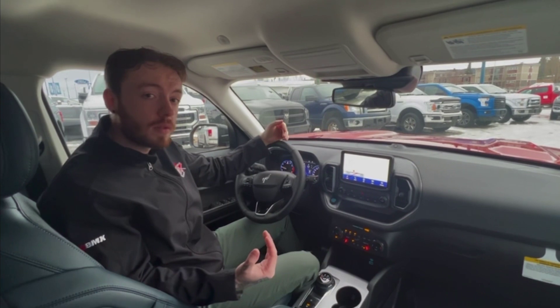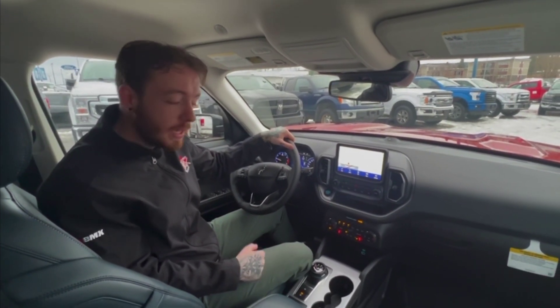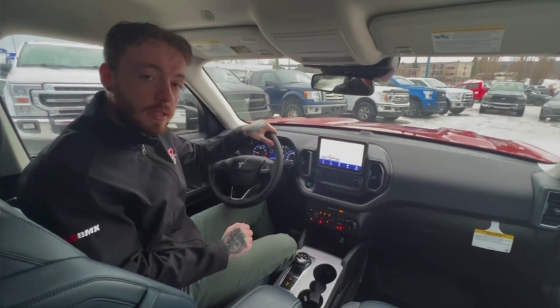So here we are in the all new Bronco Sport. This one being an Outer Banks has heated seats and leather inserts in the seats.